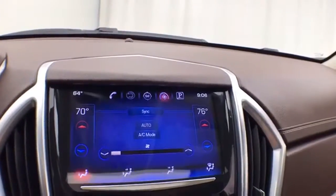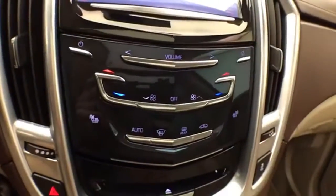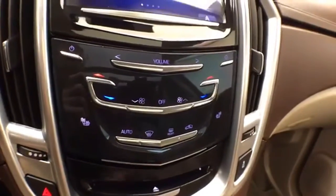Dual zone automatic temperature control, and that is of course where the backup camera display is. Hard keys below for radio and climate, as well as heated seats.